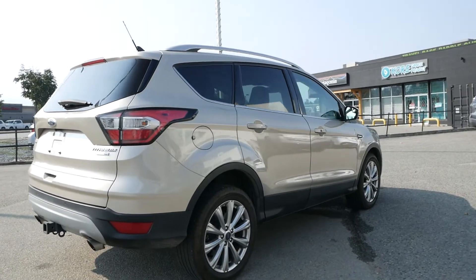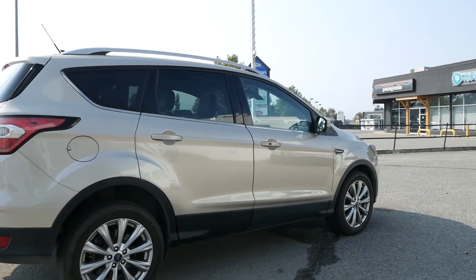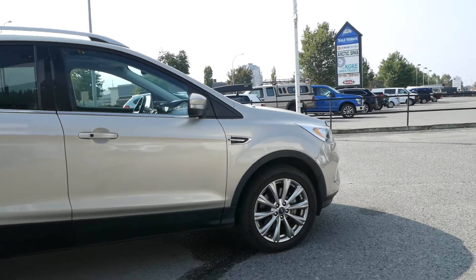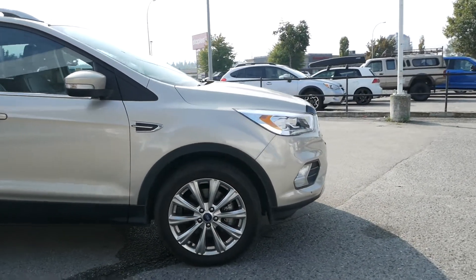If you would like to see this 2018 Ford Escape Titanium in person or take it for a test drive, come and see us at Kelowna Chevrolet, where car buying is easier than you think.